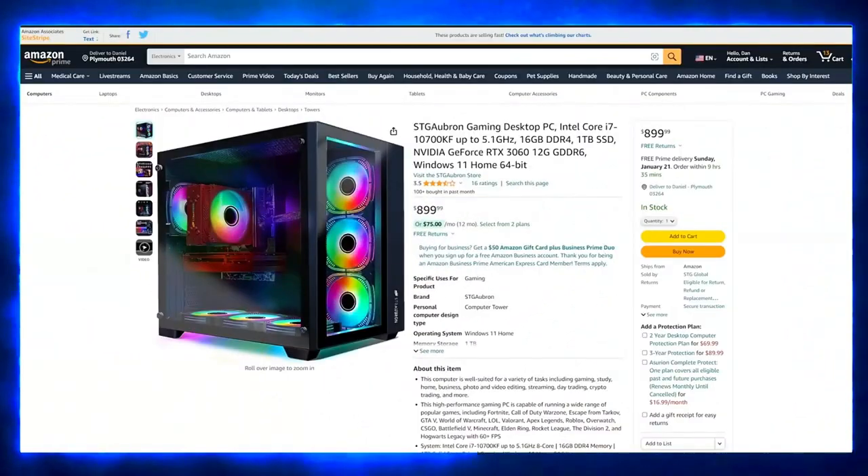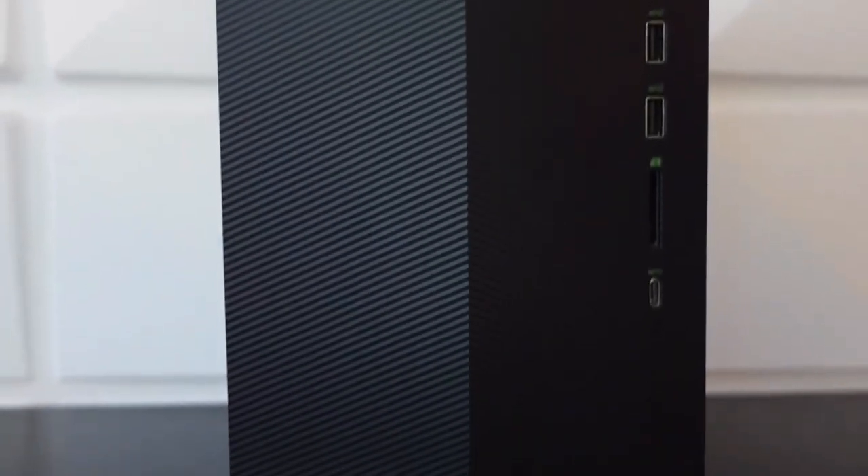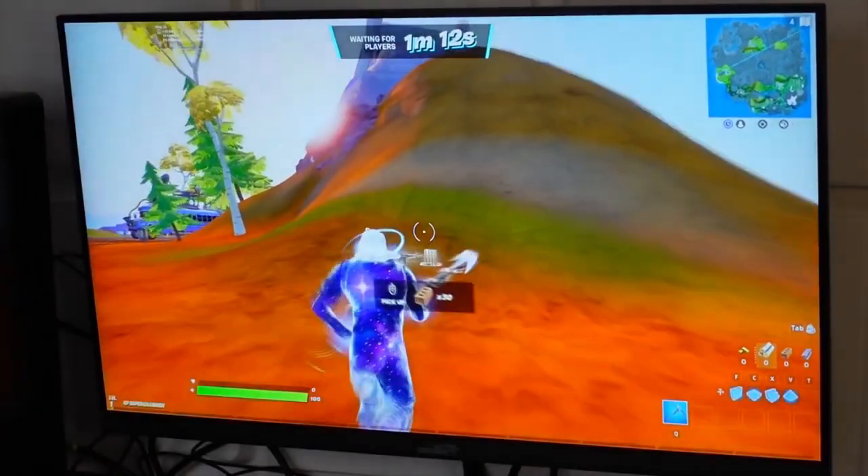That's right, high-performance gaming doesn't have to break the bank. Whether you're a seasoned veteran or a newcomer to the glorious world of PC gaming, this list has something for everyone. So grab your notepads, sharpen your virtual pencils, and get ready to level up your gaming experience without maxing out your credit card.